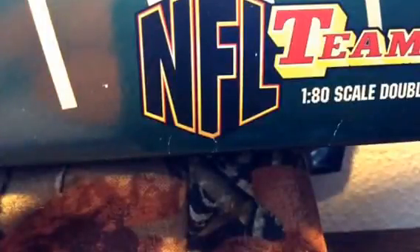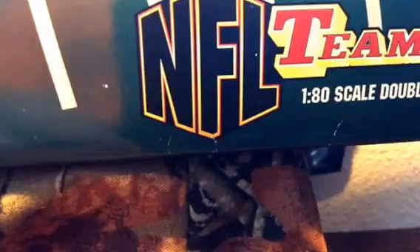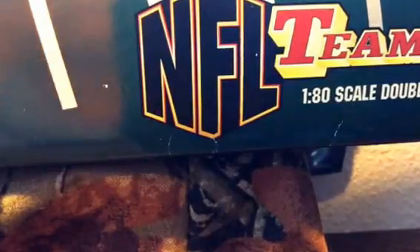Hey guys, welcome back. Today I have a video for you guys, and this video is going to be about the semi that I got from Unclaimed Freight — same place I got those old Hot Wheels. I got this a couple years ago now, but it's a lot older than that. It's from 1999.